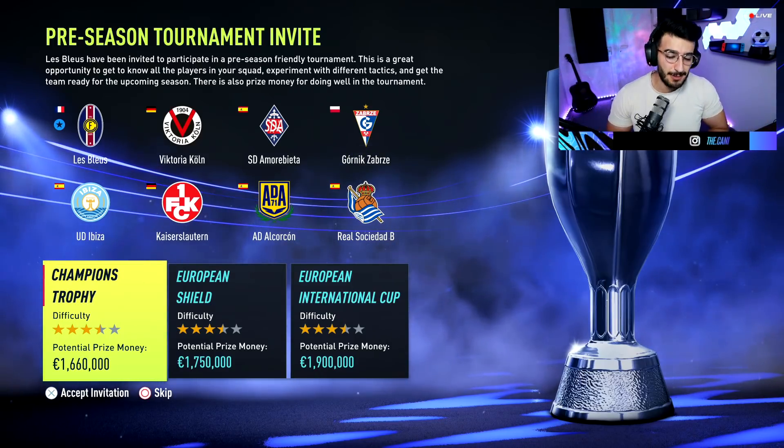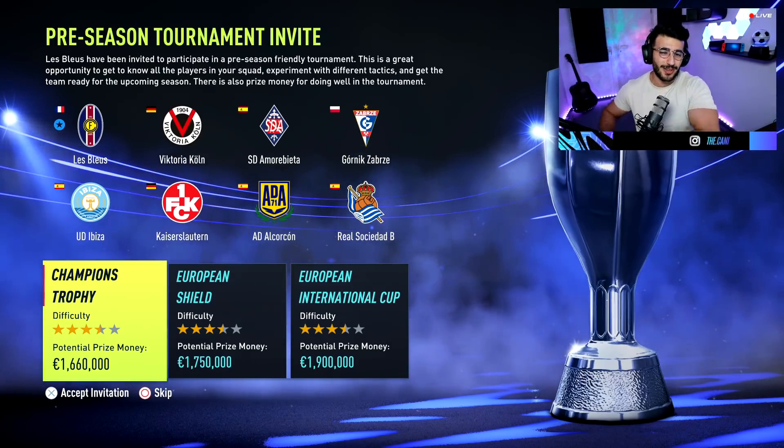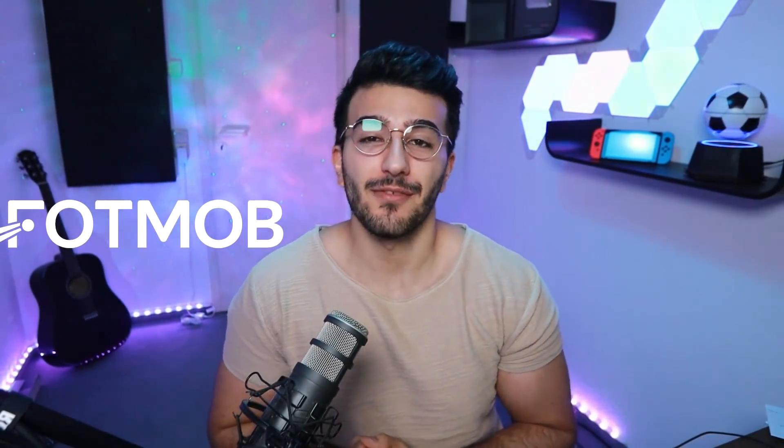As you guys might know, the rules with the Sprint to Glories — before we go any further into the video and explain the rules and everything — this Sprint to Glory is sponsored by FOTMOB. Thank you so much for sponsoring our video.